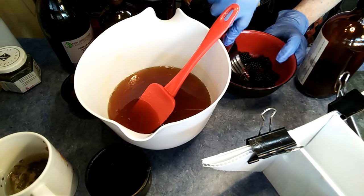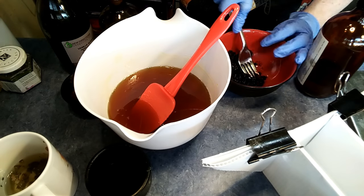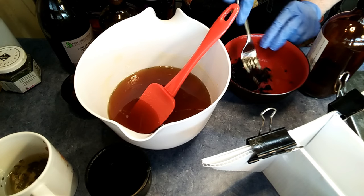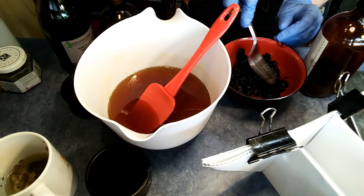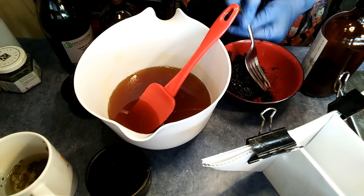They are one of the best high oxygen radical absorbance capacity foods available. Minerals like copper, manganese, magnesium, potassium, pantothenic acid, pyridoxine, riboflavin, niacin, and folic acid are also found in this fruit. The humble blackberry contains impressively high levels of phenolic flavonoid phytochemicals.